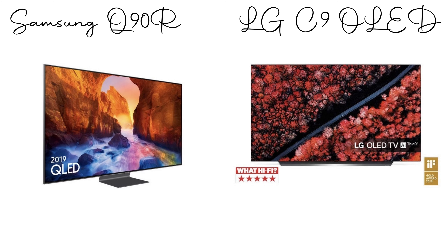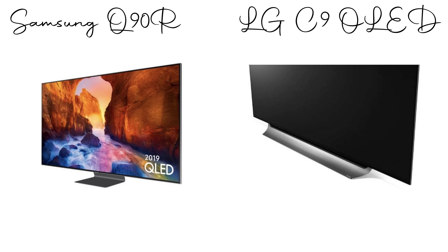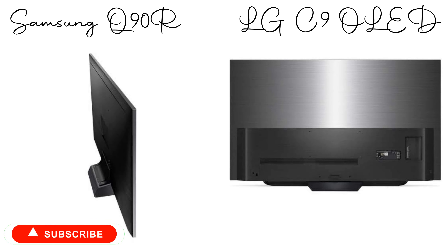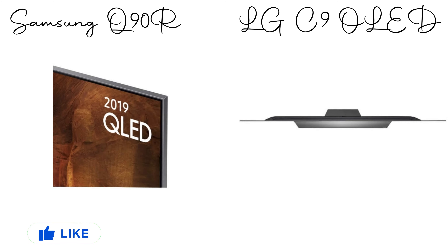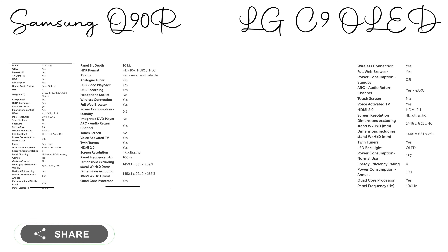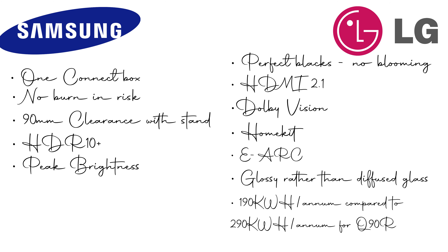Hey everyone, in today's video I wanted to go over the decision-making behind why I actually chose the LG C9 OLED over the Samsung Q90R. These were the two TVs I was looking at when I decided to make a new TV purchase, and I've come up with a list of different things that actually helped sway the decision. I'll start on the Samsung side and point out everything that was attracting me to the Q90R initially.